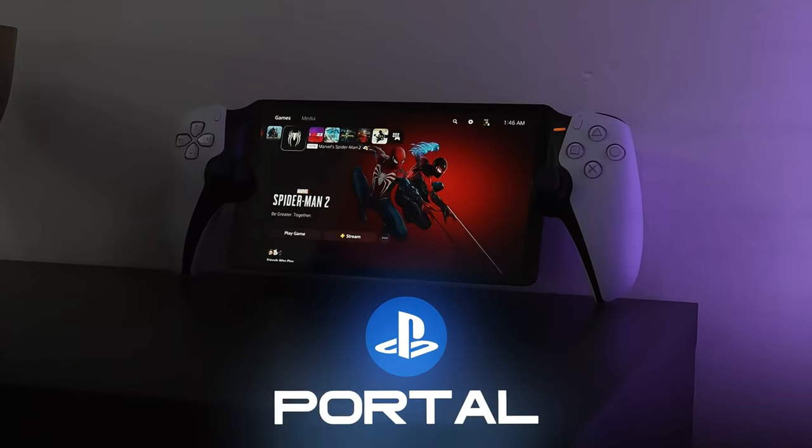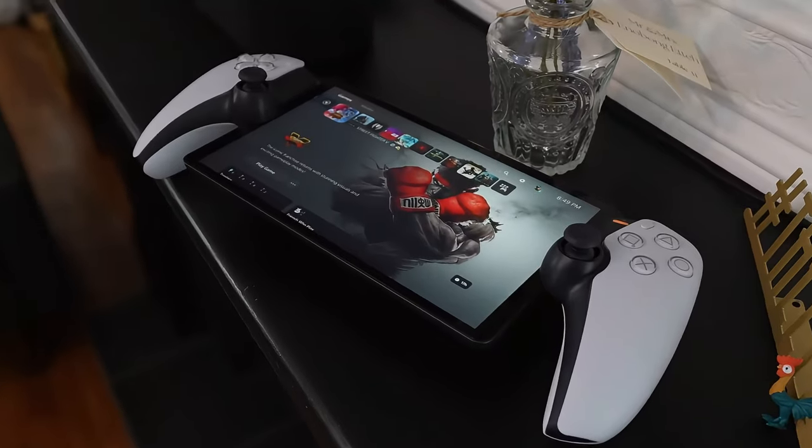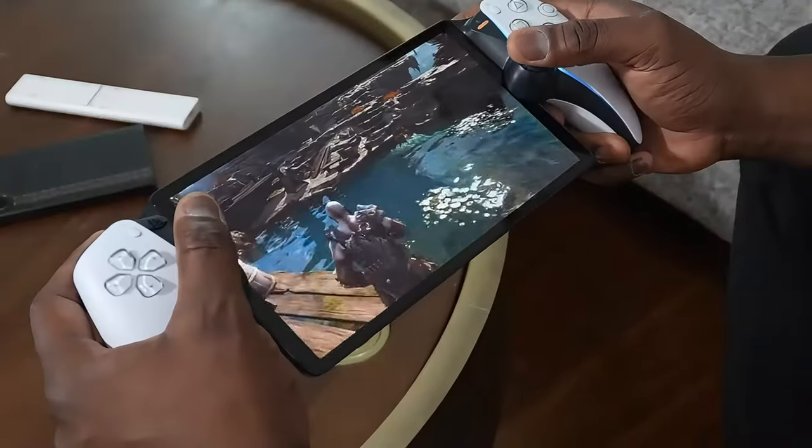Alright, we need to talk about this new PlayStation Portal — a new handheld device that lets you play your PS5 games on the go. But is it worth buying? Let's find out.